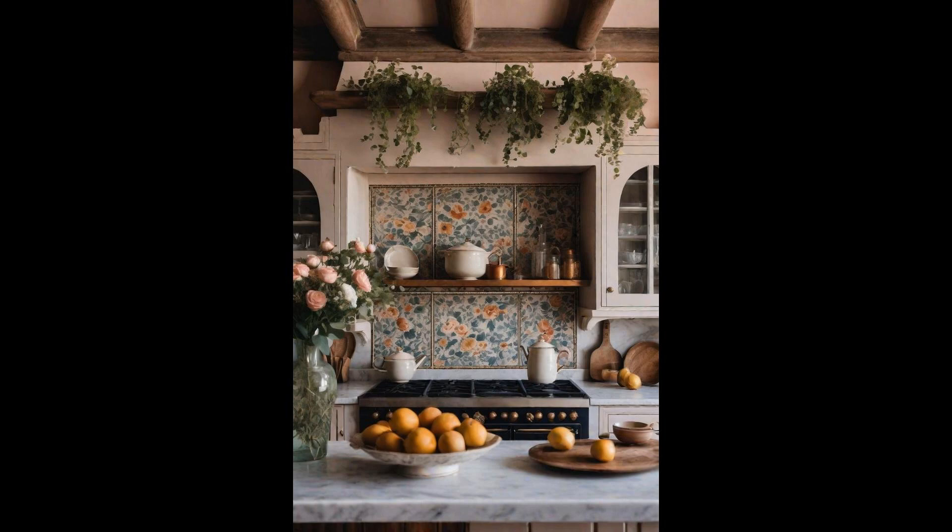Embodying rustic charm and timeless elegance, a French country kitchen is the heart of any home wanting to blend warmth with sophisticated style. Antique furniture pieces, be they weathered wooden tables or vintage armoires, serve not just as beautiful decor, but also add layers of history and uniqueness to the space. The allure of these antique pieces lies in their ability to tell a story, transporting you to a countryside chateau with every glance.